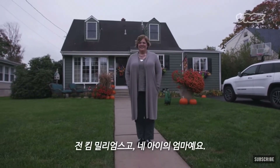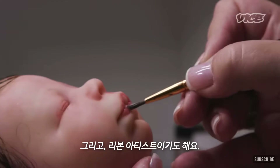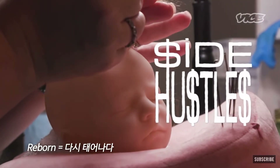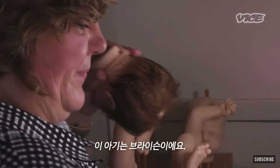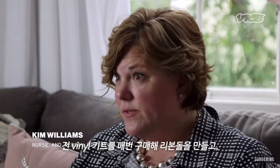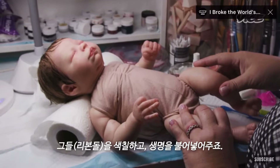My name is Kim Williams. I am a mom of four children. I am a nurse by trade and also a reborn artist. This baby is Bryson. I make reborn dolls by using a vinyl kit that we purchase, and I paint them and bring them to life.